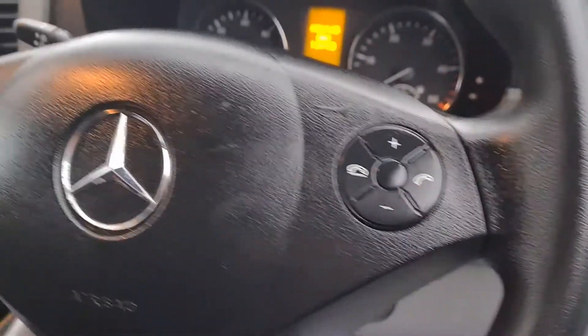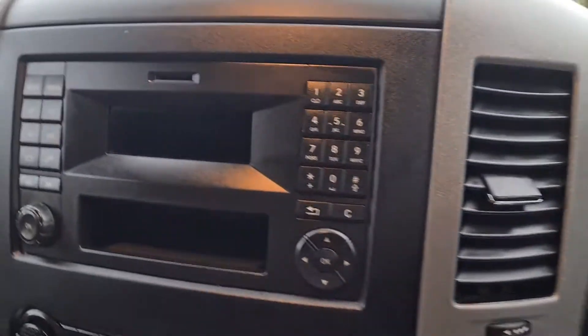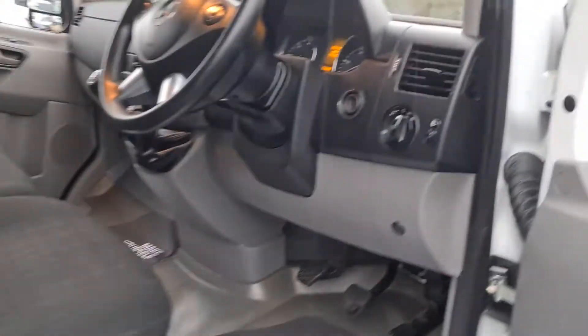Quick look inside the interior — we've got electric windows, multifunctional steering wheel with Bluetooth, cruise control, stereo. Really nice clean interior, no rips, no tears, no marks.